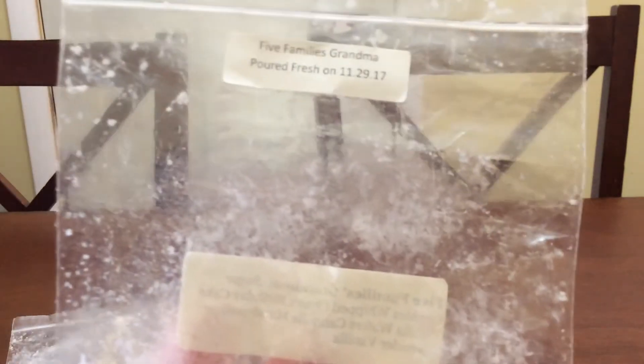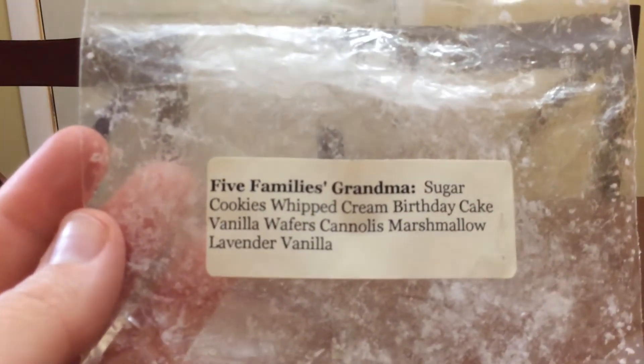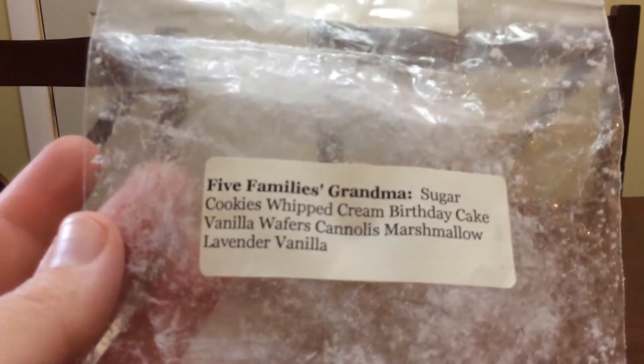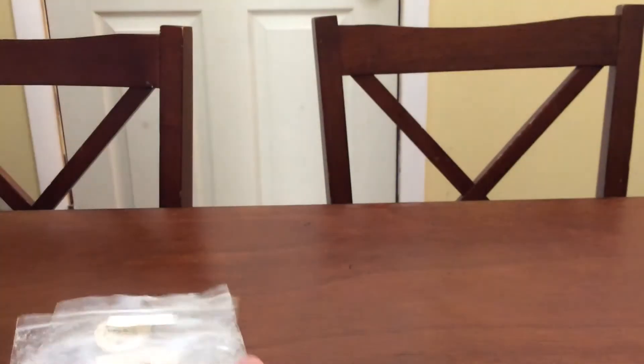Then I finished Five Families Grandma and this one is a very nice bedtime bakery scent. You do get a lot of it. It is on the lighter side, but it still smells really, really good. So I finished that and I have a whole bunch more of that.